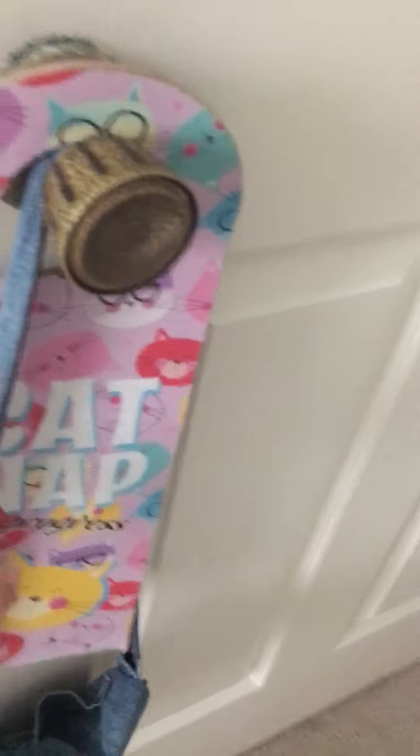So first, over here on the wall — over here on my door, I have a catnap in progress sign with my June purse. Well, hi, Warner.